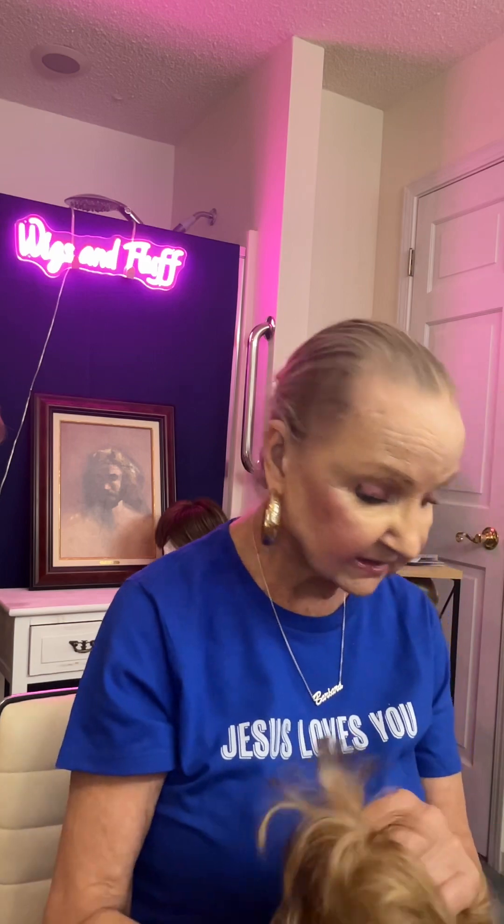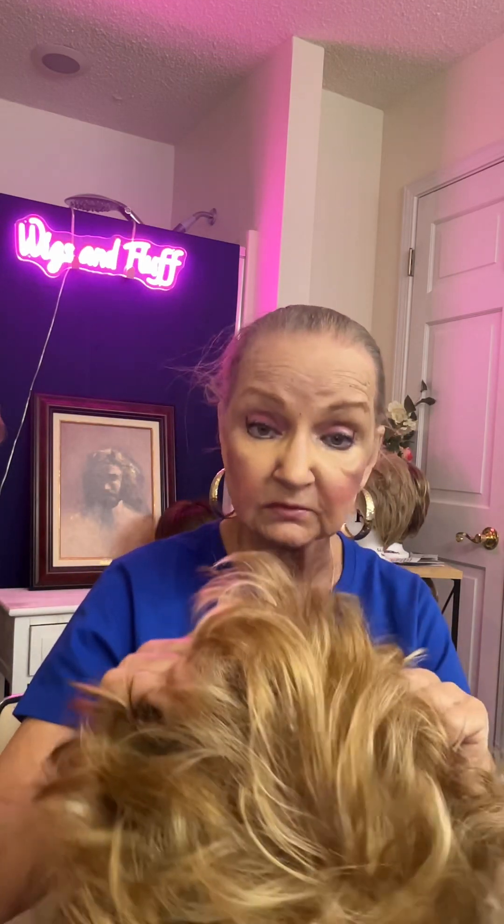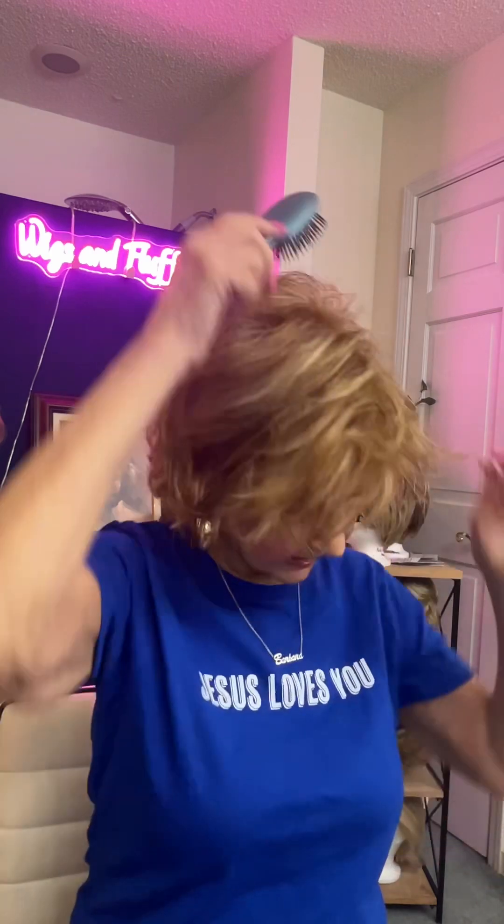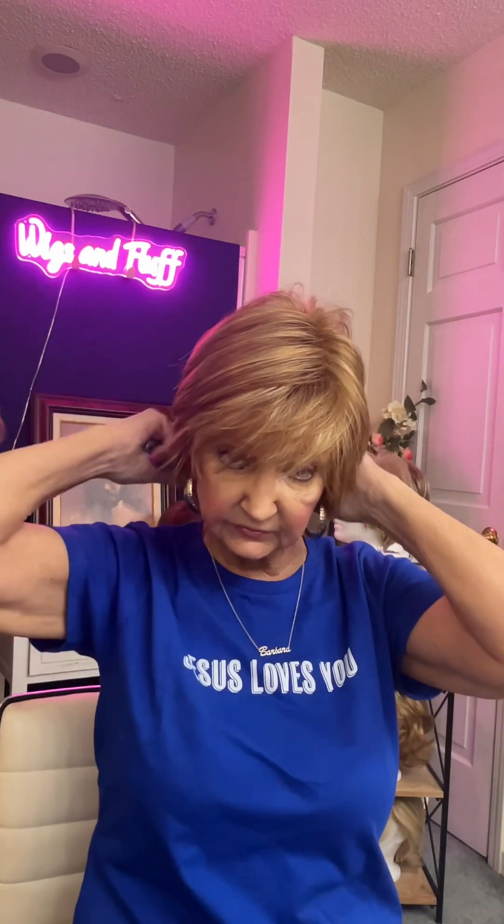The next one is the Gabby. The Gabby is in 27-26H, which is kind of a strawberry blonde as you can see. It's kind of a strawberry blonde with some gold blonde highlights in there. This is the Gabby, really cute, by Henry Margot in 27-26H.